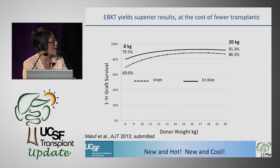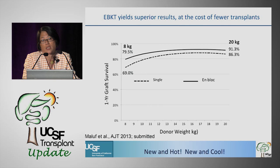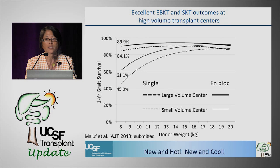Across the entire weight spectrum, giving somebody two kidneys yields better one-year graft survival outcomes than giving them a single kidney. I'm limiting it to one-year graft survival because that's when the technical issues of these challenging transplants come into play. If we look at large versus small-volume centers, the small-volume centers have really suboptimal outcomes for both single and en bloc transplants at the lower weight range. On the other hand, large-volume centers look pretty good across the entire weight range.